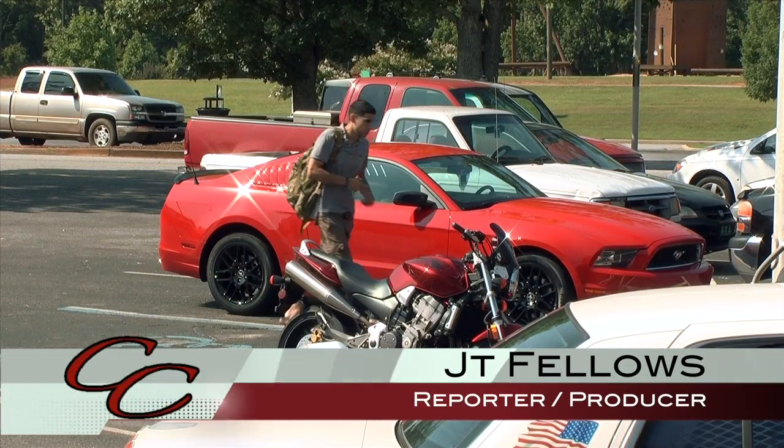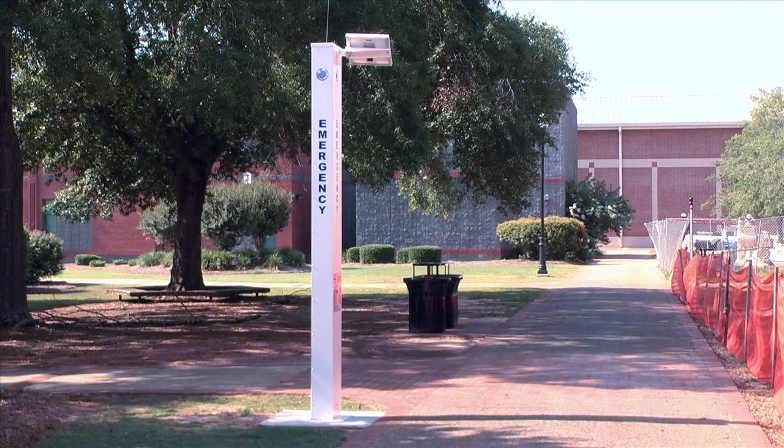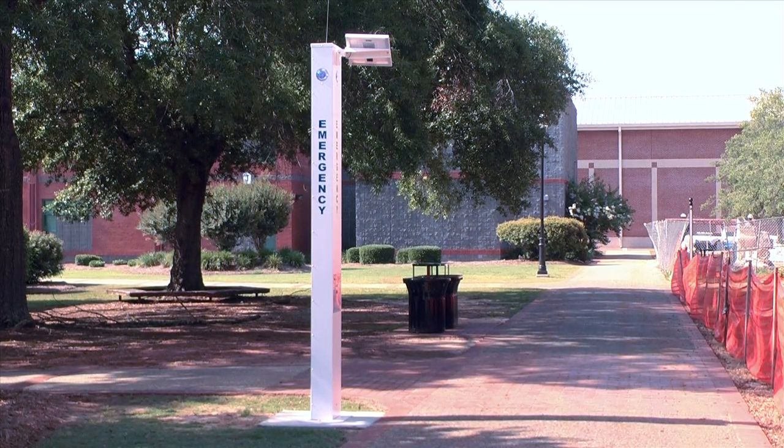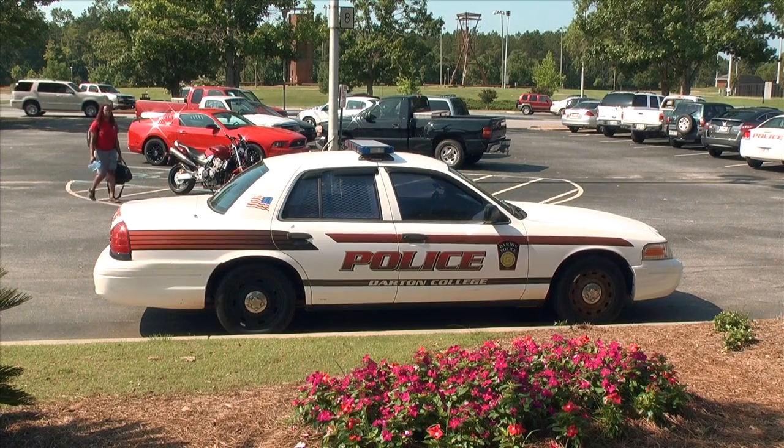When Darden students go back to school in the fall, they will notice a change around campus. New emergency call poles have been placed around the campus for convenience in the event of an emergency. Darden Chief of Police James Bracken says these new emergency call poles are a great addition to the campus.